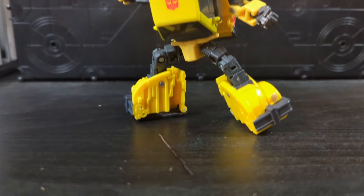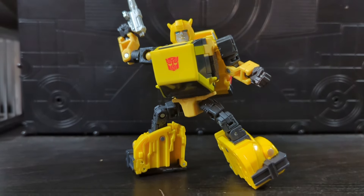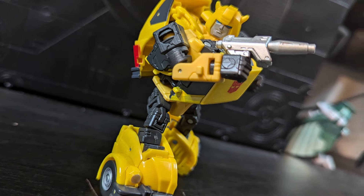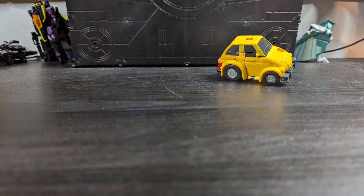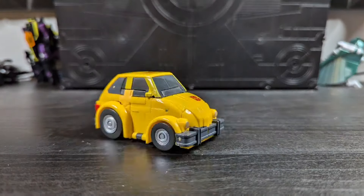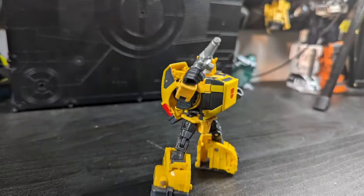Credit where credit's due — this is a fun version of Bumblebee. It just nails the look, in my opinion, and is incredibly fun to transform. I may not be the biggest fan of the character, but the Studio Series 86 Bumblebee definitely hits the right beats on what made me like the little bugger when I was a kid.